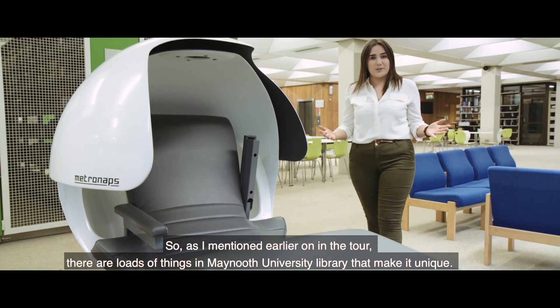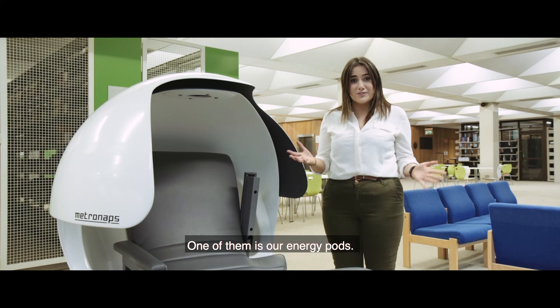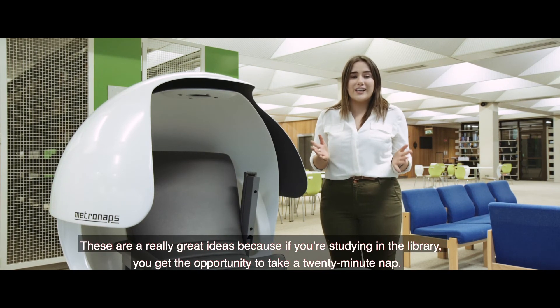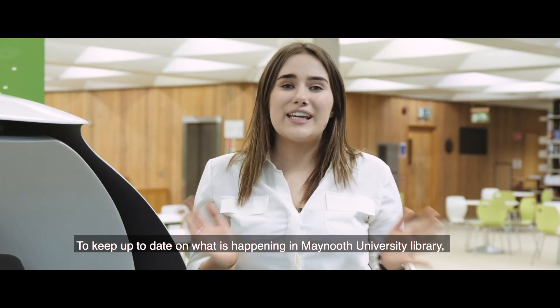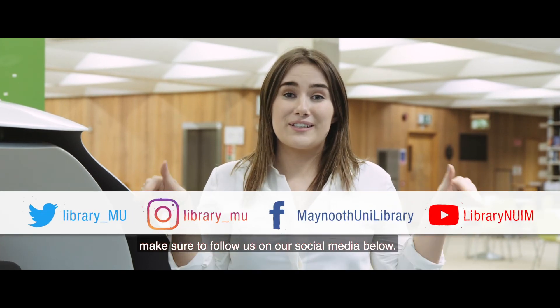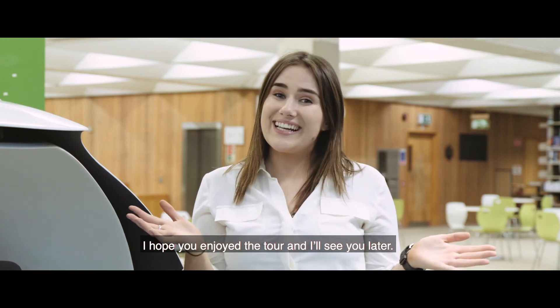As mentioned earlier on the tour, there are loads of things in Maynooth University Library that make it unique. One of them is our energy pods — a really great idea that gives you the opportunity to take a 20-minute nap while studying. To keep up to date with what's happening in Maynooth University Library, make sure to follow us on our social media links below. I really hope that you enjoyed the tour — I'll see you later.